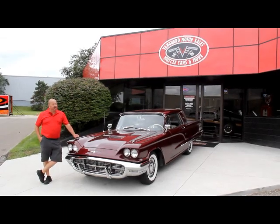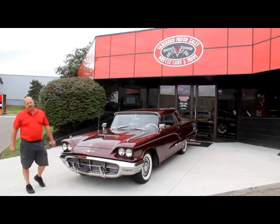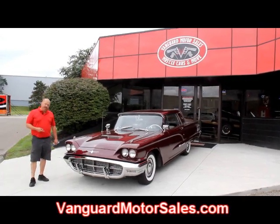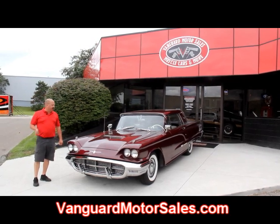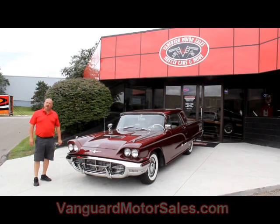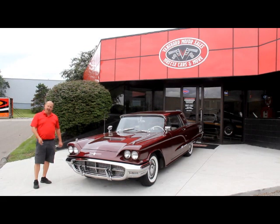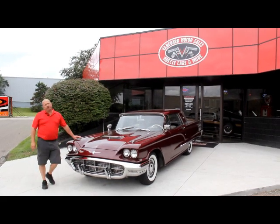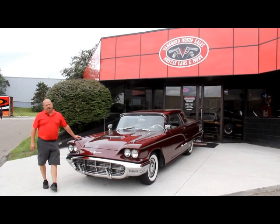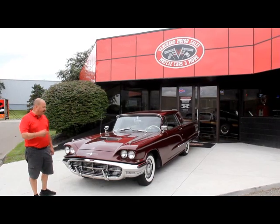Now we're out here with this 60 Bird. I told you this thing was beautiful — absolutely gorgeous. If you're catching us on YouTube, go to our website at VanguardMotorSales.com. We're going to put this up on a lift and take about 100 pictures of it — under the hood, the interior. We're going to show you everything you need to know so you can make a good decision on your muscle car or classic car purchase. Also download the 7 Deadliest Mistakes to Buying a Muscle Car Online at ClassicCarBuyingSecrets.com.